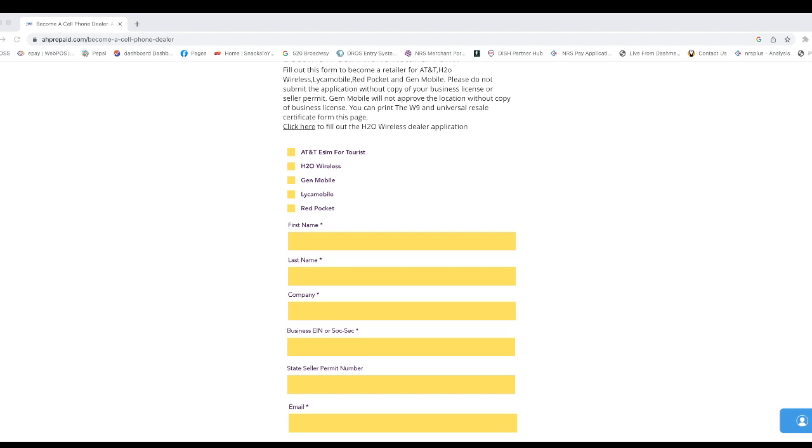Each time you activate the SIM card, you get the commission right away. You don't have to wait for it. There is no investment at all. You only spend money on the SIM card — maybe a couple bucks a SIM card. After you activate the SIM card, you make around $30 to $100 for each activation. It's a big business.